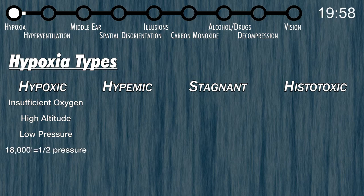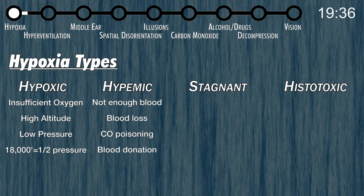Just for comparison, at 18,000 feet there's half as much air pressure as there is at sea level — try taking half a breath every time you breathe. Hypemic hypoxia means there's not enough blood. You might have enough oxygen in your lungs, but your blood can't distribute it to all the parts that need it. This can happen because of loss of blood, carbon monoxide poisoning, or a recent blood donation.